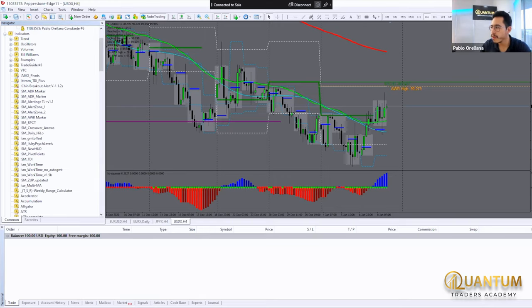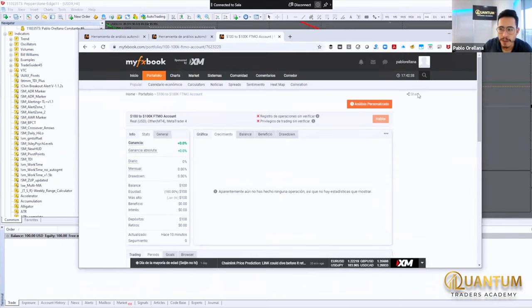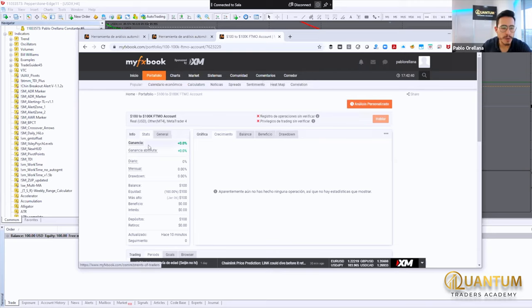Adicionalmente a esto, he procedido a subir la cuenta de $100,000 en MyFxBook. Tú sabes que MyFxBook, o si no lo conoces, es una plataforma de audición de resultados de los traders. Es decir que seré completamente transparente contigo en todas las semanas de este viaje, de este camino que lo haremos juntos.